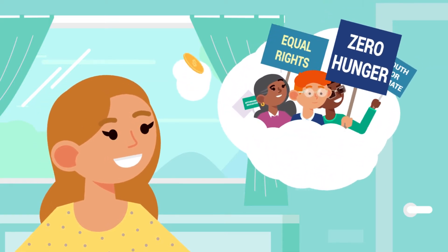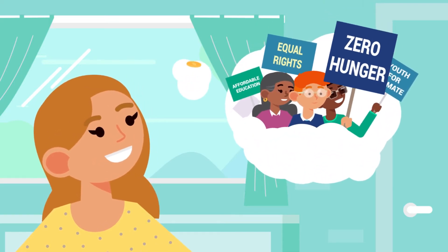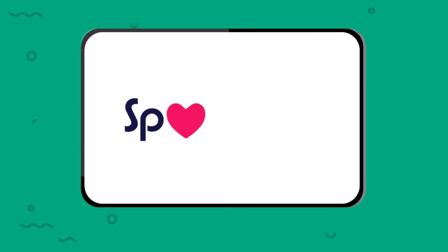What if supporting causes you care about was quick, easy, and free? With the SpendOut Giving Loop, it is!